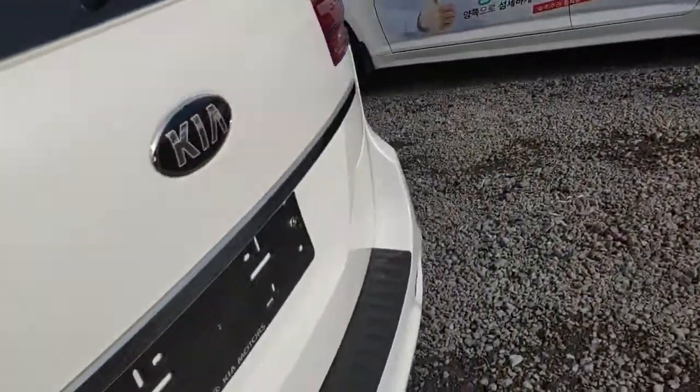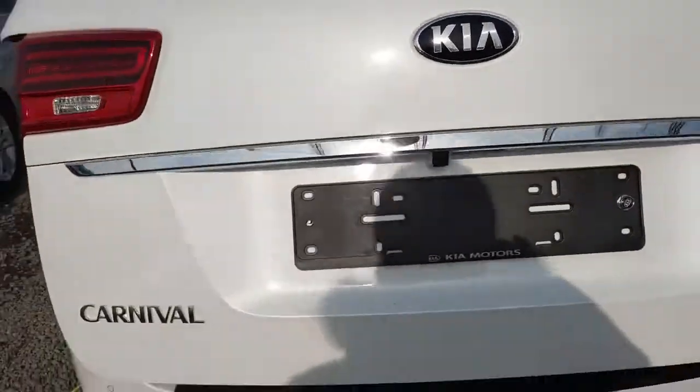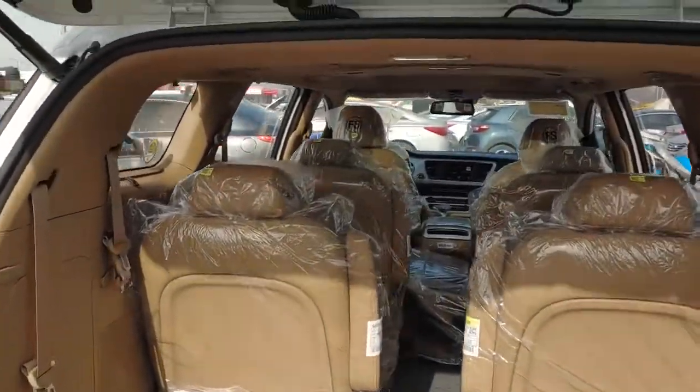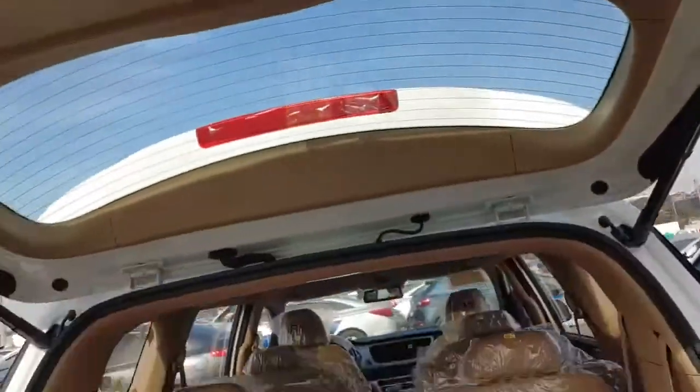Power trunk — just touch it and it automatically opens. Nine passenger capacity. And just touch it again to automatically close.